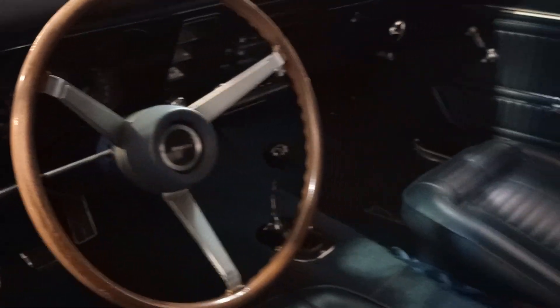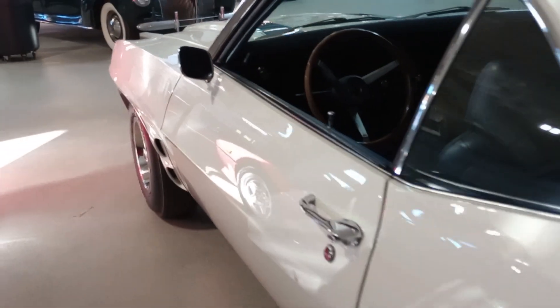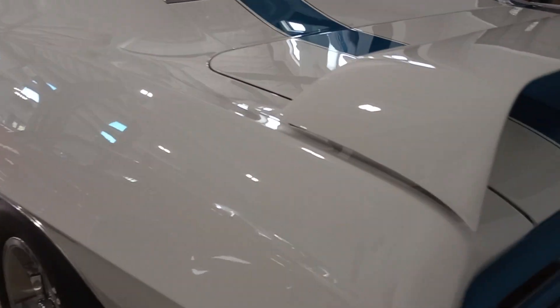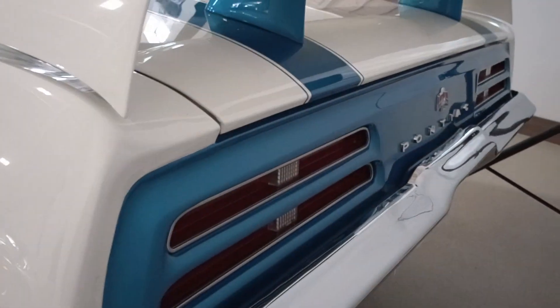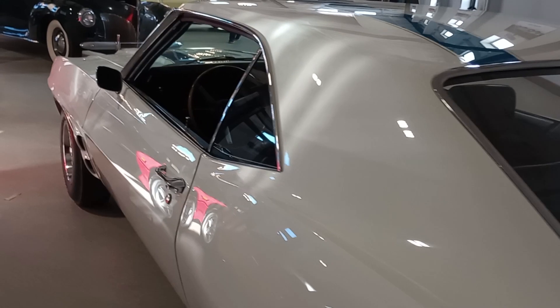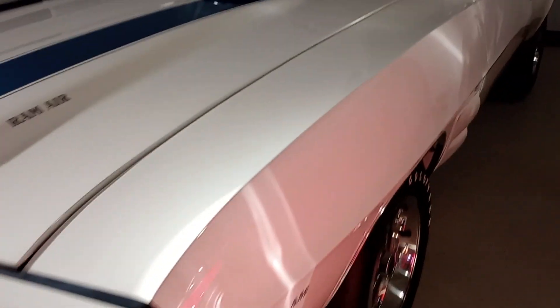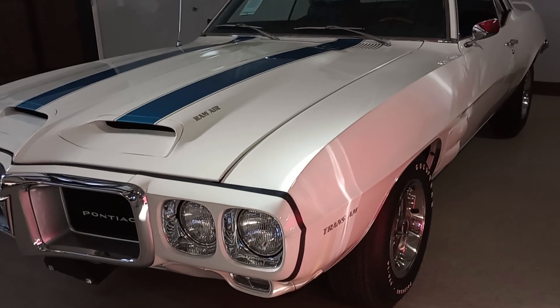I've never seen a real one — I've seen a lot of nice recreations of these — but this is probably the first real one I've ever seen, and it's just pretty. So there you go, Pontiac fans. This is Gauze Garage coming to you from Auburn Auctions 2023 — four-speed, Ram Air 3 car.